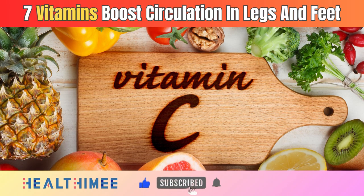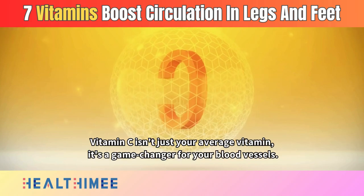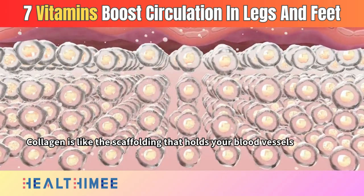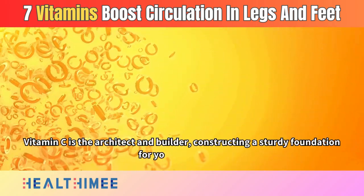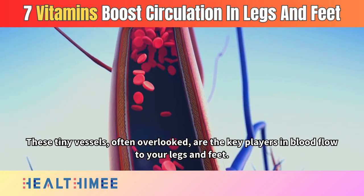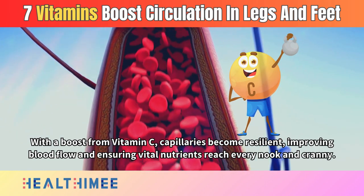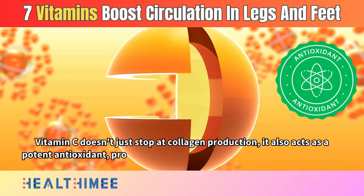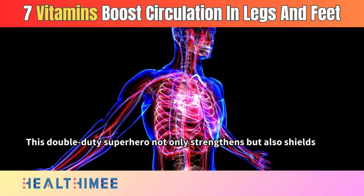Number 2: Vitamin C. Vitamin C isn't just your average vitamin — it's a game-changer for your blood vessels. One of its superhero abilities is its role in collagen production. Collagen is like the scaffolding that holds your blood vessels together, ensuring they stay strong and flexible. Vitamin C is the architect and builder, constructing a sturdy foundation for your capillaries. These tiny vessels are the key players in blood flow to your legs and feet. With a boost from vitamin C, capillaries become resilient, improving blood flow and ensuring vital nutrients reach every nook and cranny. Vitamin C also acts as a potent antioxidant, protecting your blood vessels from oxidative stress — a double-duty superhero that strengthens and shields your circulatory system.